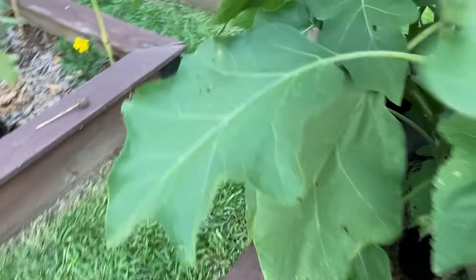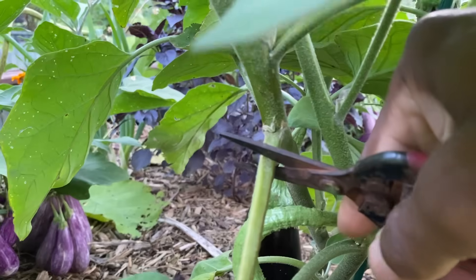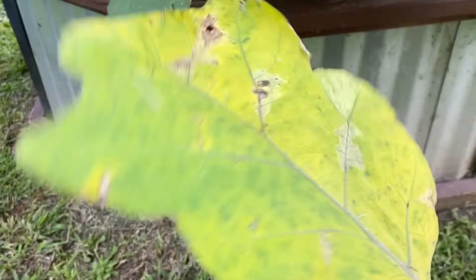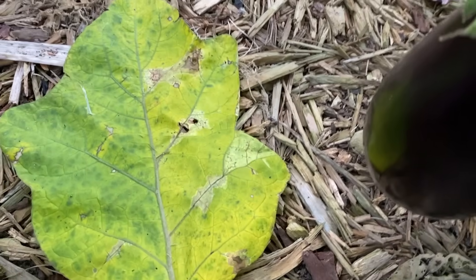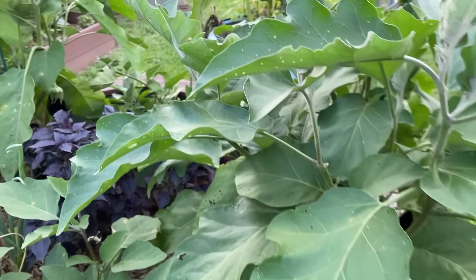I'm going to go back around here and show you what I do to keep the roly-polies off my plants. You see leaves like this? It's not getting any sunshine. We're going to just go ahead and remove that. And all I do, I just go down and drop it in the bed for them. You want to keep the roly-polies off your plants? Give them something to feed off of.